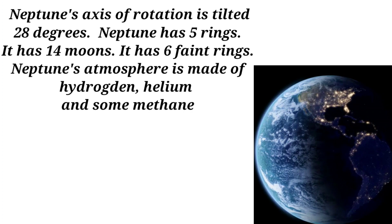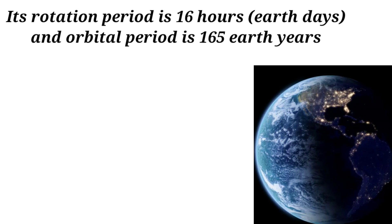Neptune has 14 moons and 6 faint rings. Its atmosphere is made of hydrogen, helium, and some methane. Its rotational period is 16 Earth hours and its orbital period is 165 Earth years.